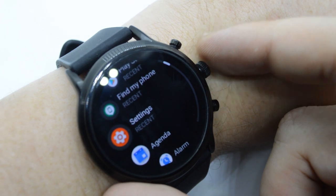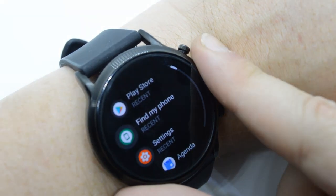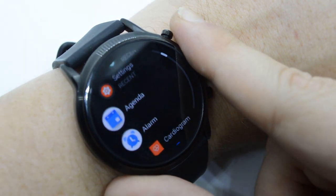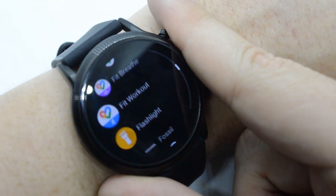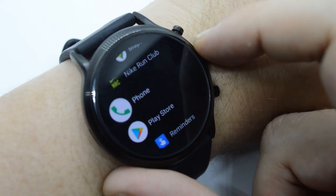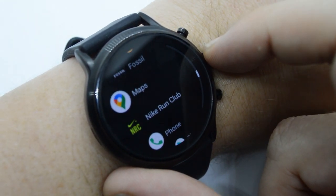Wear OS is a lot more useful than whatever Samsung has, and Huawei's Light OS can maintain a two-week battery life only because it can't do anything. Can you reply to WhatsApps on the Huawei GT2? Nope. Anyway, the Fossil Gen 5 has the latest Wear 3100 processor from Snapdragon.